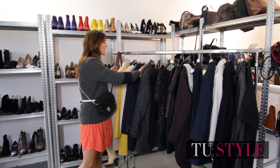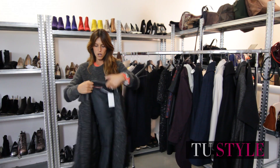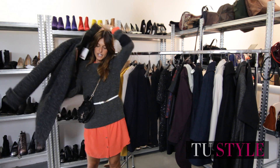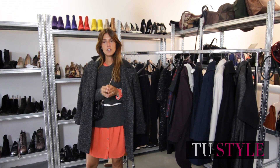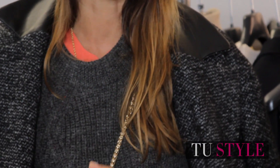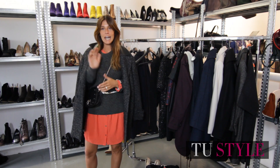Poi jolly per il vostro weekend: un cappotto che si sposa con tutti gli outfit che avete previsto. Una valigia, un trolley assolutamente intelligente, pochi capi, pochi accessori, ma efficaci, di impatto, che vi aiutano a sentirvi comode e fashion per tutto il weekend. Ciao ragazze!